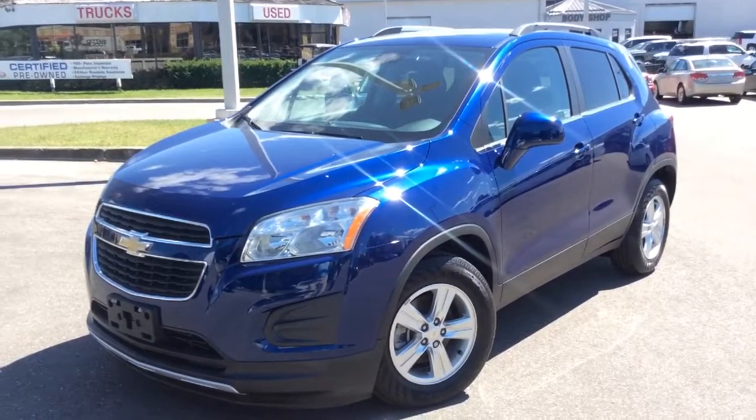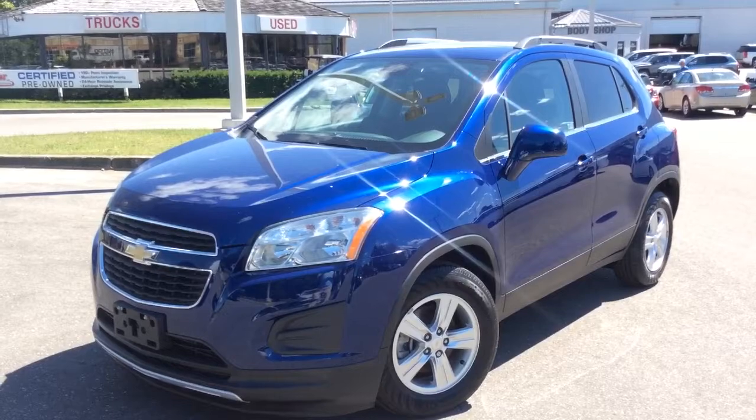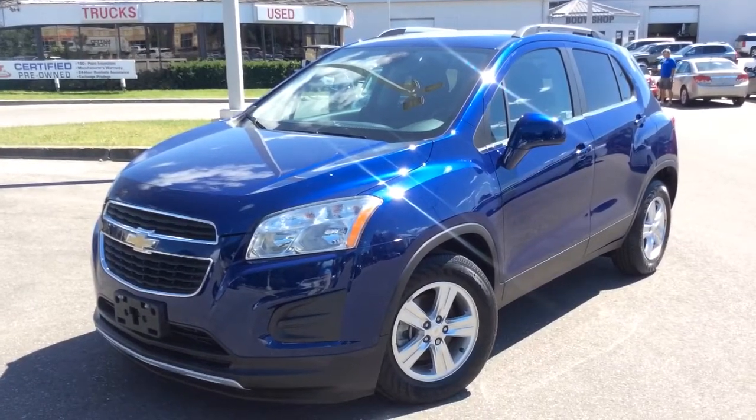Hey guys, I'm at Boyer Pickering and today I'm going to be looking at our certified pre-owned inventory. What I have in front of me here is a 2013 Chevrolet Trax with the LT trim level, front wheel drive, and it has a blue topaz exterior color.